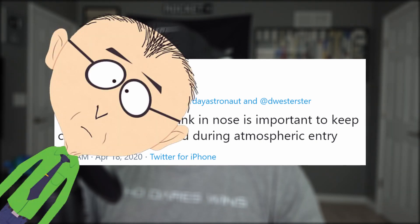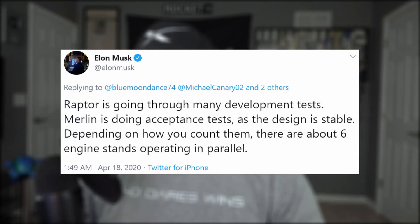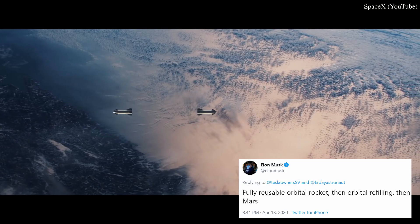It's important to keep the header tank there to maintain the center of mass forward during atmospheric entry. Flat spins are bad. Not to worry — these tanks are quite small relative to the main tanks, so they won't take up too much space in that forward viewing gallery. The Raptor engines that will be powering these Starships are going through many development tests right now, and a fourth one has been spotted at the construction yard in Boca. Merlin is doing acceptance testing right now because its design is stable. But what is the next step to getting Starship to Mars once SpaceX manages to make it to orbit?